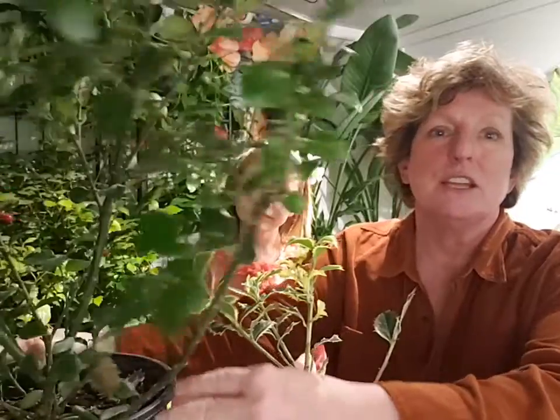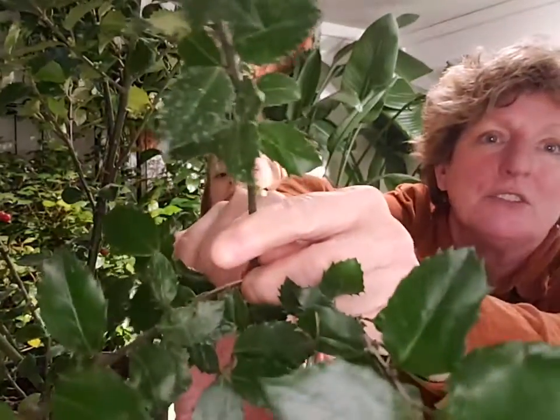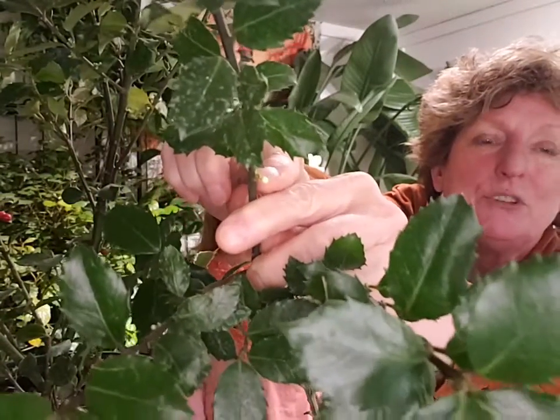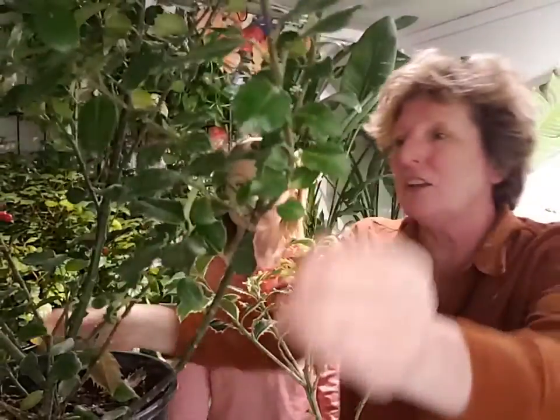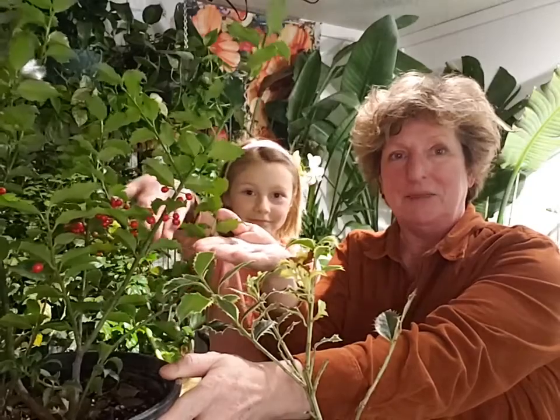So grow it where it's moist. This species is self-fertile so I don't have to pollinate. But interestingly enough, coming down here you can see there are tiny little yellowish flowers coming along that will eventually produce more of these beautiful red berries.